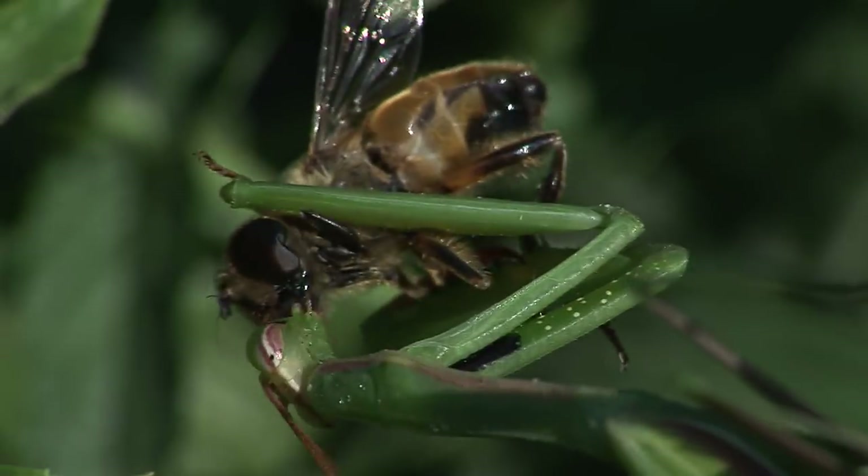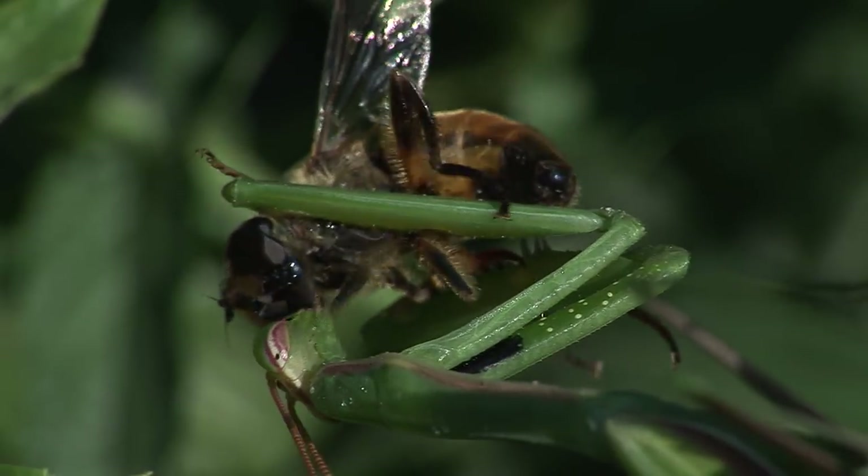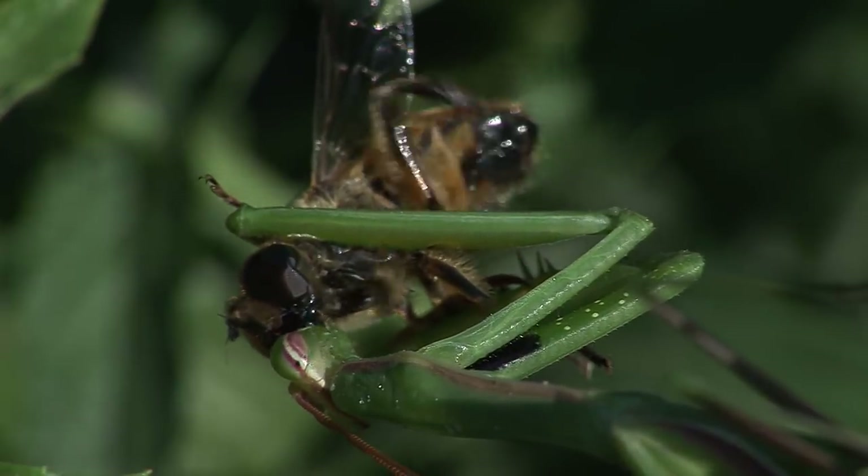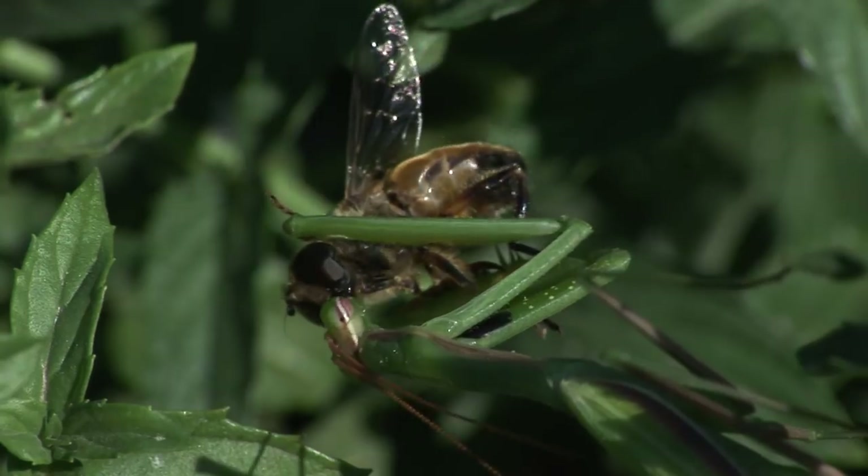What about that mouth? Concealed from view by the equivalent of lips are specialised super sharp incisors, cutting plates and molars, enabling it to easily devour prey.